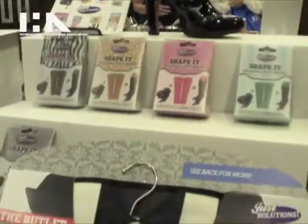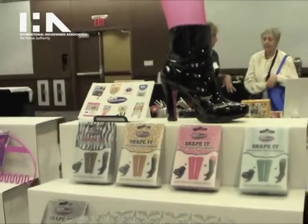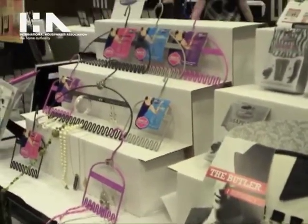All these products are sold at Container Store, Kmart, Bed Bath & Beyond, and other retailers. All great sellers — you can also go to Amazon, and it's also on our website, JustSolutionsProducts.com.